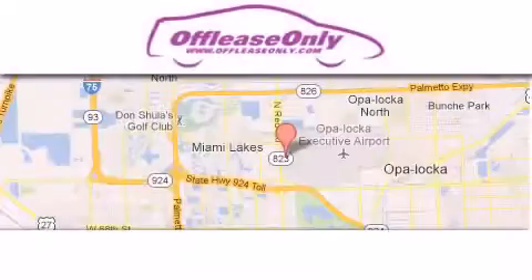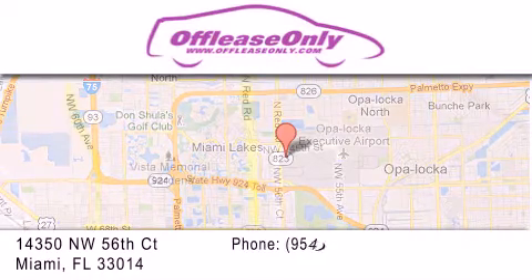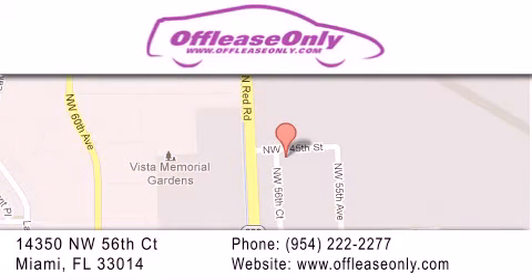Off-lease Only Miami is located at Northwest 145th, just east off 57th Avenue, south of 826th and north of Crotigny. We apologize for some navigation systems not recognizing our address. Please call us if you get lost.